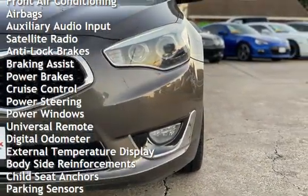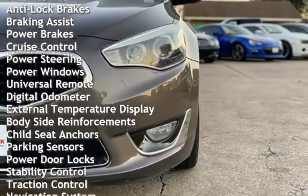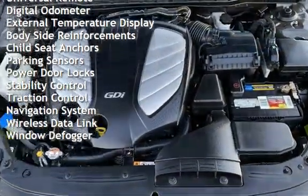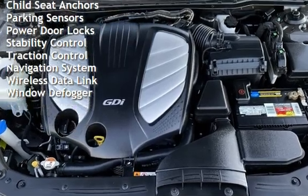Anti-lock brakes, braking assist, power brakes, cruise control, power steering, power windows, universal remote, digital odometer, and external temperature display.